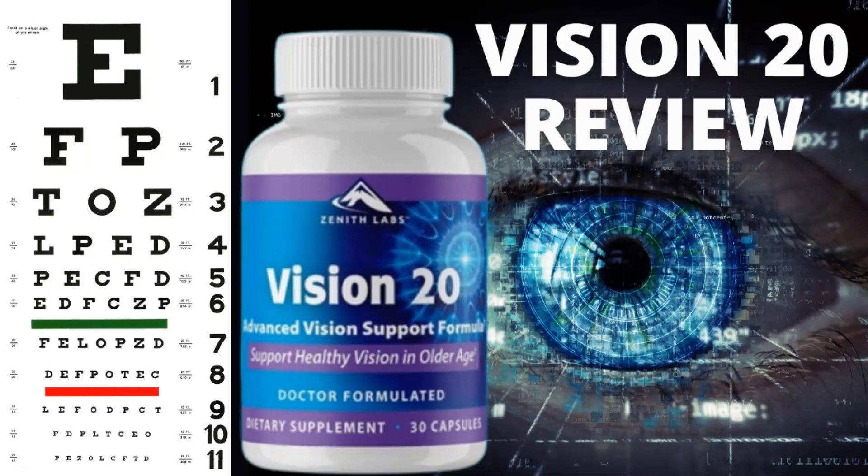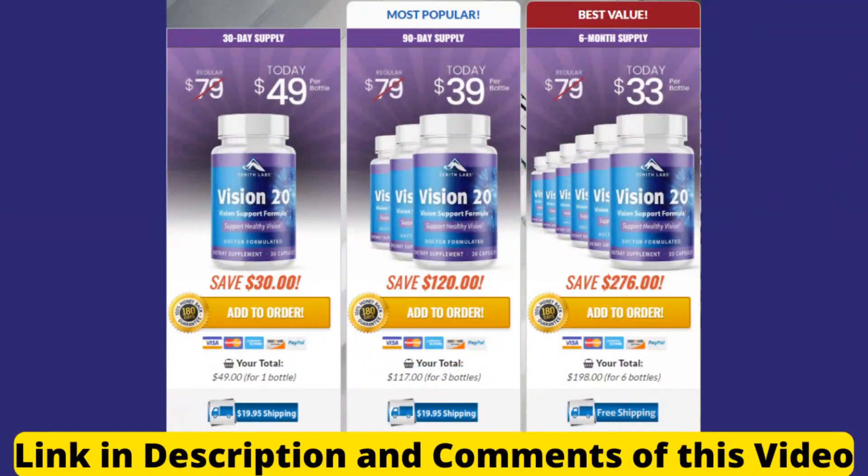The first thing you need to know about Vision 20 is: be careful about the site where you go to buy Vision 20. It is only sold on the official site, because there are many scams on fake sites selling a fake product. To help you, I left the link to the official site below in the description and in the comments of this video. And at the end of this video, I will pass on some very important information for you, so stay with me until the end.